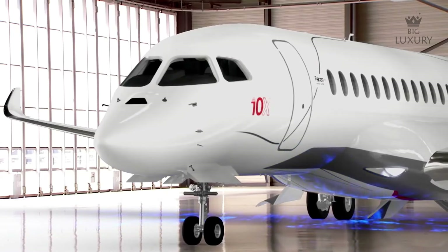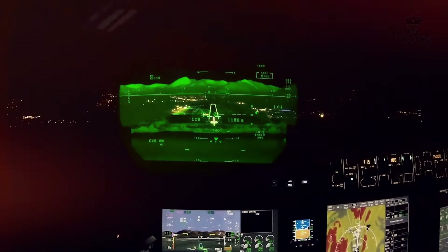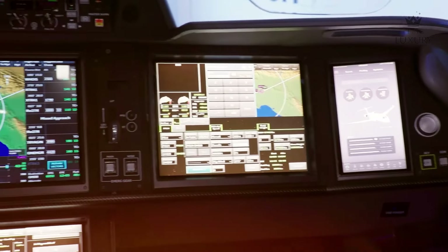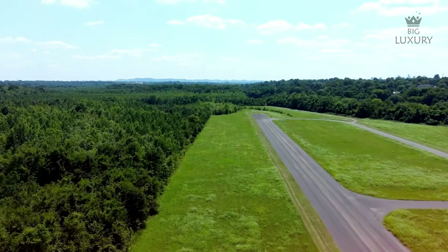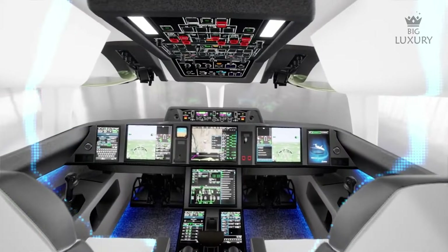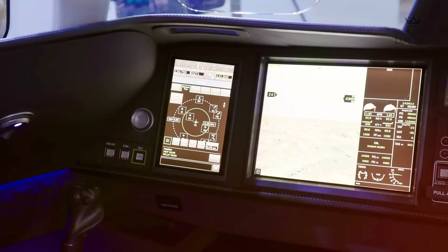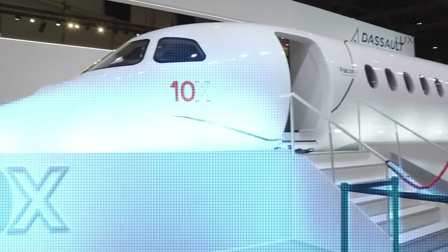One of the standout innovations in the Falcon 10X is the Falcon Eye Combined Vision System, which significantly enhances situational awareness especially in low visibility conditions such as fog or night flying. The system integrates synthetic vision with enhanced vision capabilities, providing pilots with a comprehensive view of the terrain and potential obstacles regardless of weather conditions. In addition, the Falcon 10X incorporates automated protections designed to prevent unsafe flight situations, with automated systems that can intervene in the case of human error, ensuring the aircraft remains within safe operational parameters.